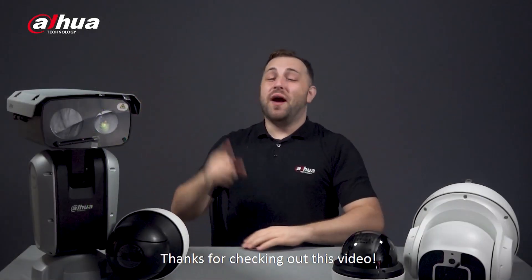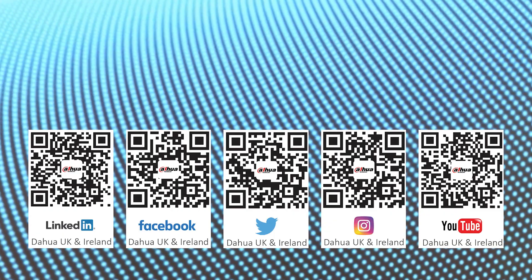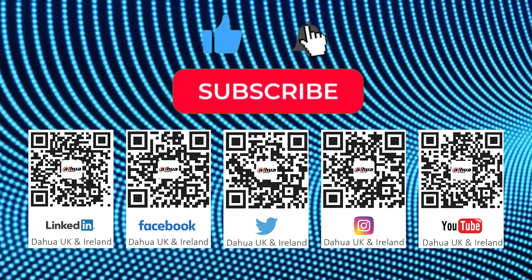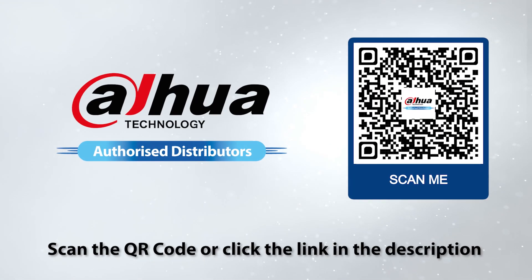Thanks for checking out this video. As always, this has been your friendly Dahua assistant Danny. If you're new to this channel, please don't forget to subscribe and click that bell notification icon. Stay tuned for more informative videos here at Dahua Technology — enabling a safer society and smarter living.